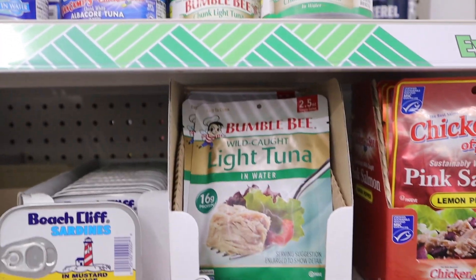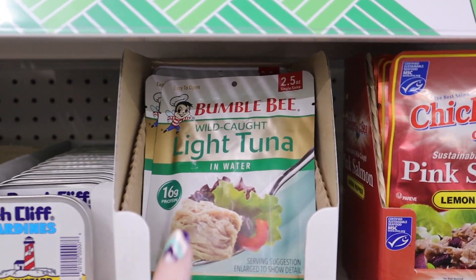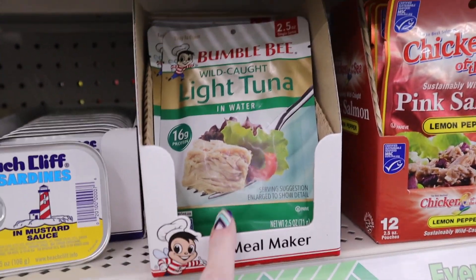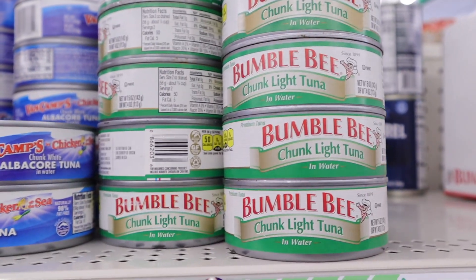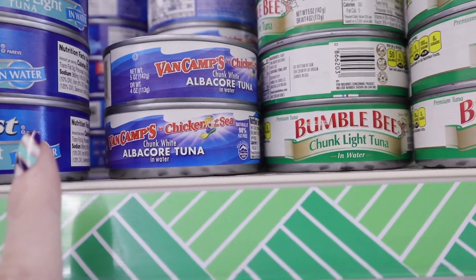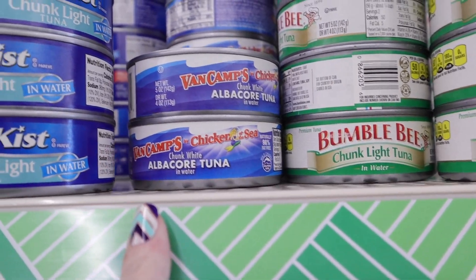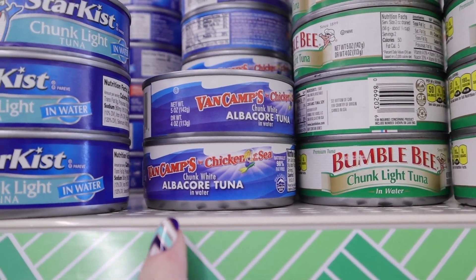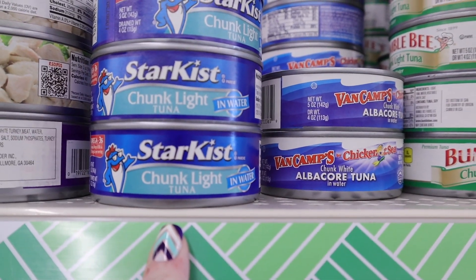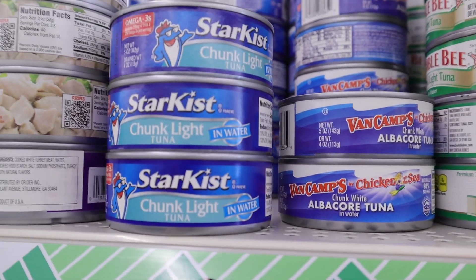There are a couple of good tuna options available here. The Bumble Bee packets — this is the wild hot light tuna with nothing bad in it. They also have it in cans: Bumble Bee chunk light tuna in water, Van Camp's Chicken of the Sea chunk white albacore tuna in water, and StarKist chunk light tuna in water.